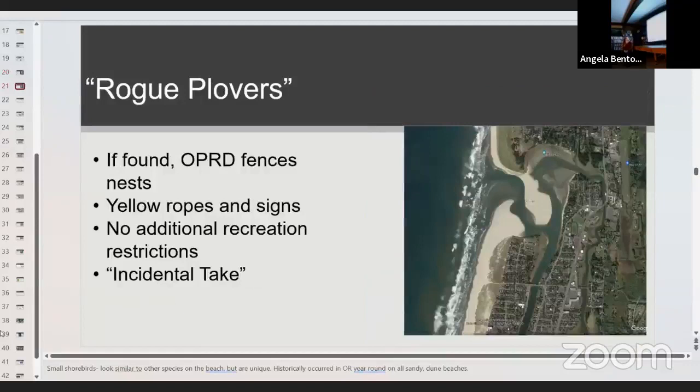There are some rogue plovers — they don't listen to state management guidelines about where they should nest. One example is the inlet at Seaside, the Necanicum Inlet, which would be ideal habitat but has tons of people living right there. If a nest is found on a non-management area, Oregon State Parks and Recreation puts up a yellow rope about 50 feet in diameter around the nest, but there are no additional recreation restrictions. I found a nest there that had fireworks smoldering right next to it — they don't get those added protections.